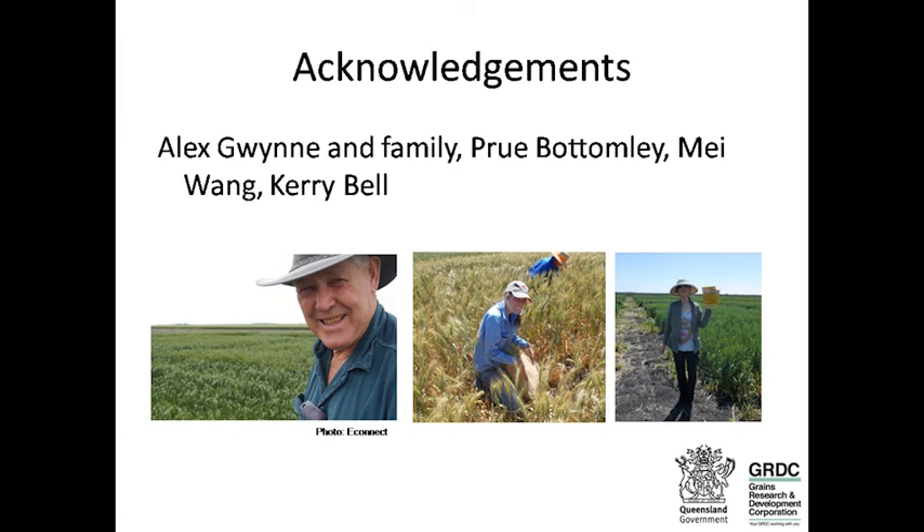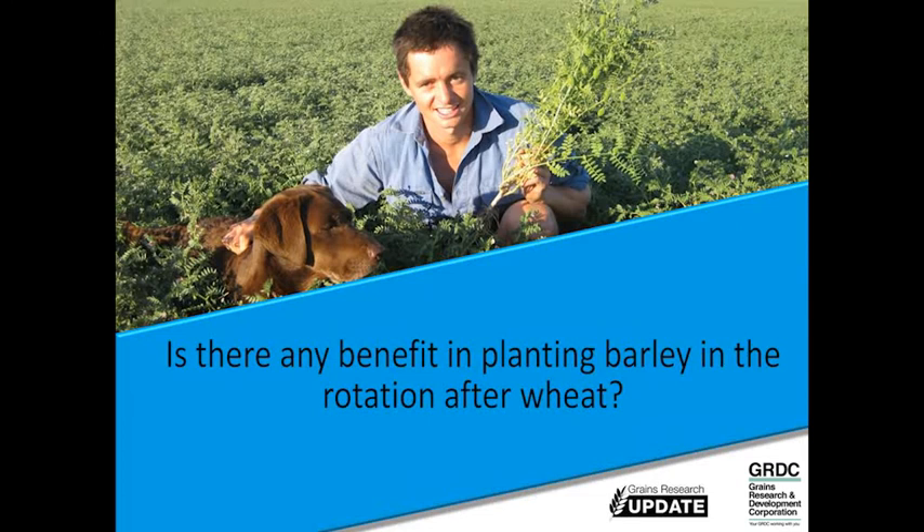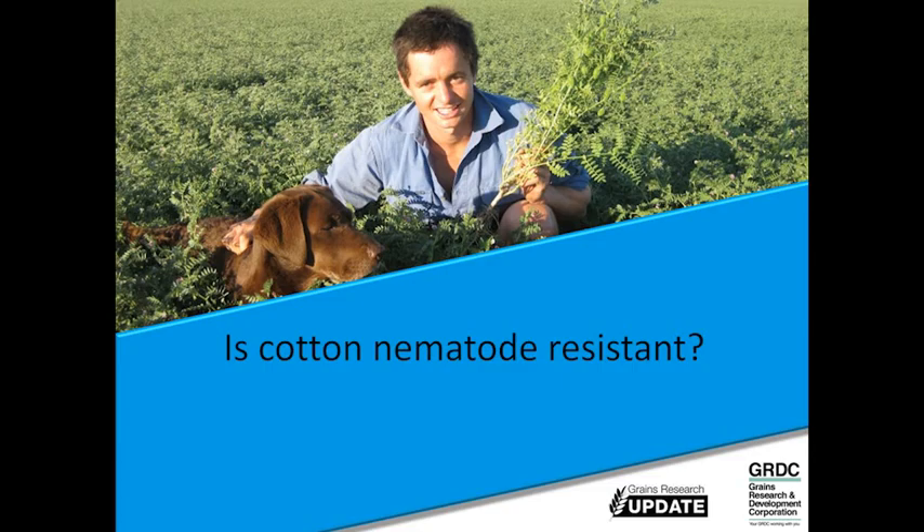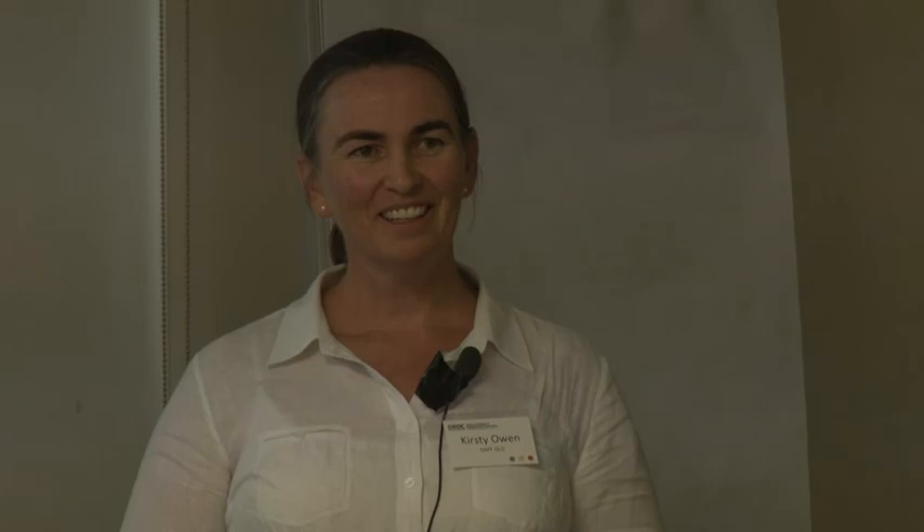Barley is susceptible to Pratylenchus thornii but quite tolerant — it may lose a little yield but grows and looks beautiful, however populations will build up to affect future intolerant varieties. We've seen up to 20% yield loss in some older chickpea varieties, and more work is planned there. Lentils are a poor host of both thornii and neglectus — at least partially resistant or resistant to both, so a good crop. Canola is susceptible to Pratylenchus neglectus, so populations will build up if you've got neglectus, but it is resistant to thornii, making it a good crop to include in rotations where thornii is the concern.